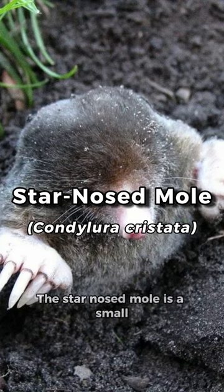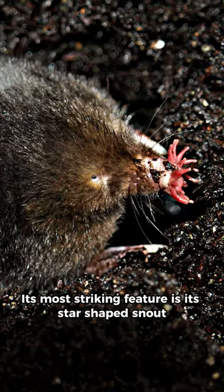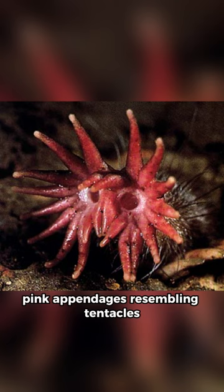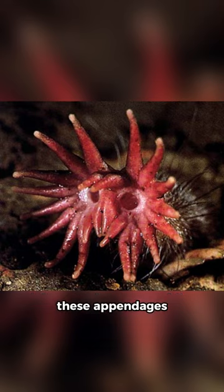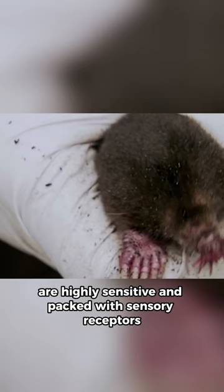The star-nosed mole is a small semi-aquatic mole with a length of approximately six inches and a tail of about two inches. Its most striking feature is its star-shaped snout, which is surrounded by 22 fleshy, pink appendages resembling tentacles. These appendages, called rays, are highly sensitive and packed with sensory receptors.